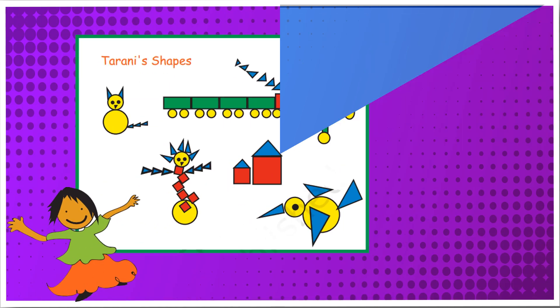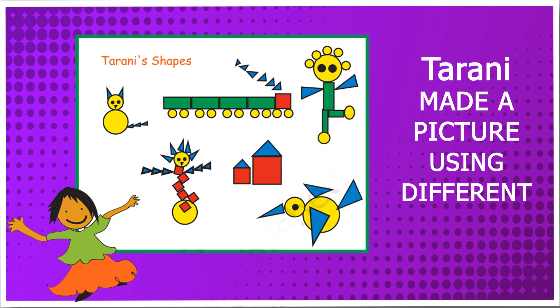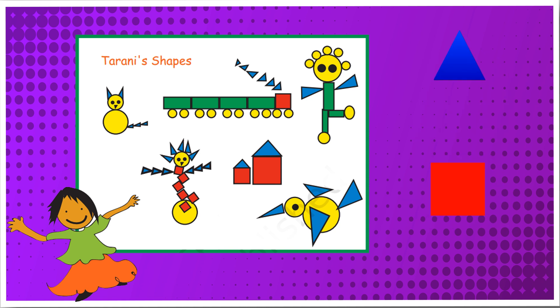Tarani made a picture using different shapes. Look at Tarani's picture and tell: how many triangles are there? There are 30 triangles.